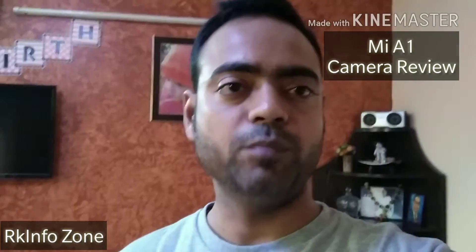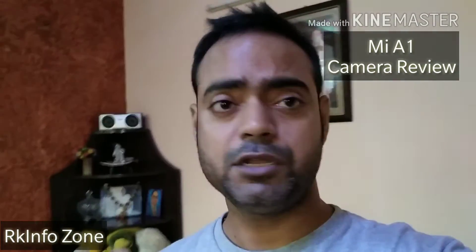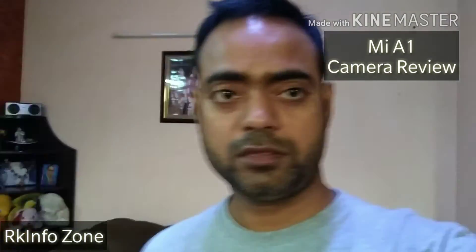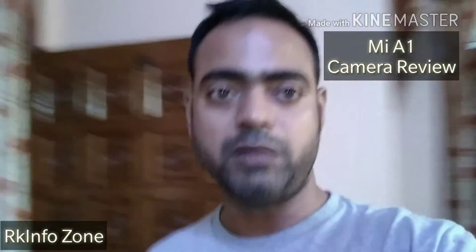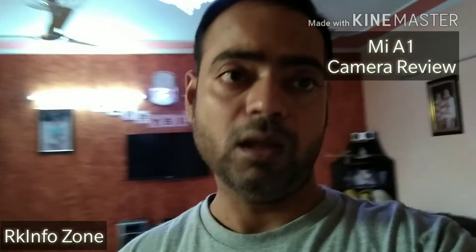I am shooting this footage from the front-facing camera of MI-A1. Currently I am in indoor light conditions as you can see, and both video and audio are recorded from the MI-A1. Do let me know in the comment section about the indoor quality and video stabilization of MI-A1. Let's move outside and check the video quality.